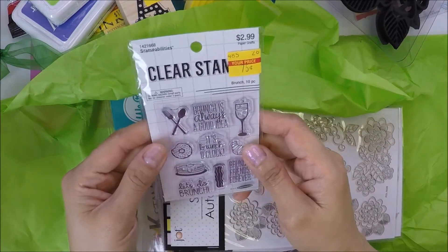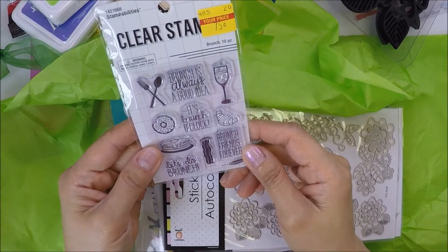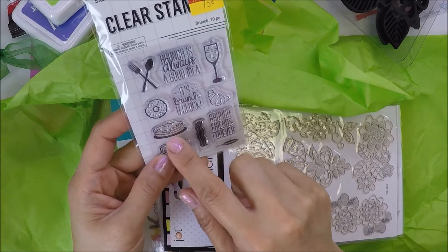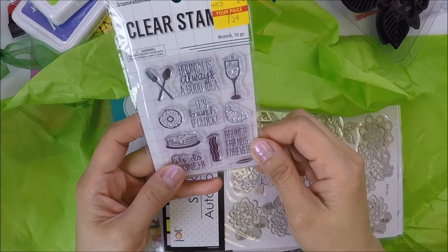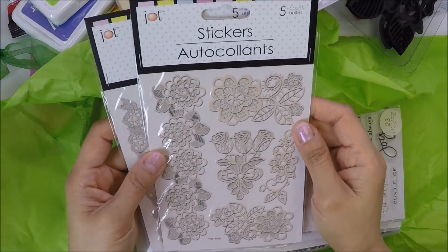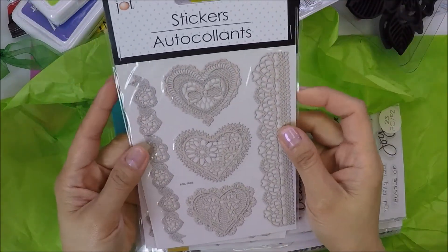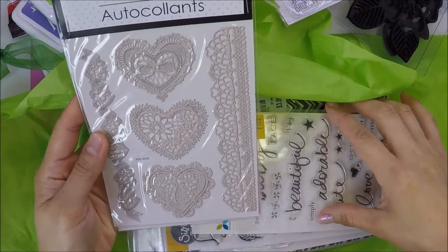She also found this in Hobby Lobby — it's by Stampability. I really like this one. I love this pancake here, and then the bacon and croissant — so cute! She also got me these stickers: flowers, and then hearts with heart borders, and then lace borders.